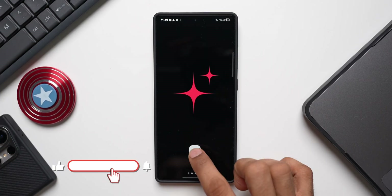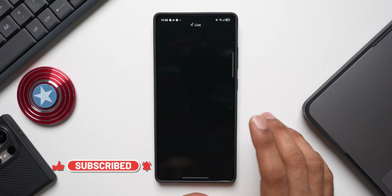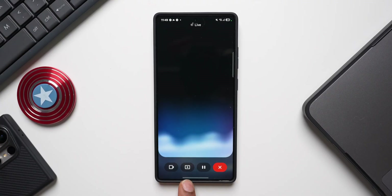Let me show you where exactly this feature is. I'll open the Gemini application. Here I need to tap on this Gemini Live button — that is when I get to see these two brand new buttons. One is for visual conversations with AI and the other one is to share the current screen. I'll demonstrate what these two features can do in a bit.